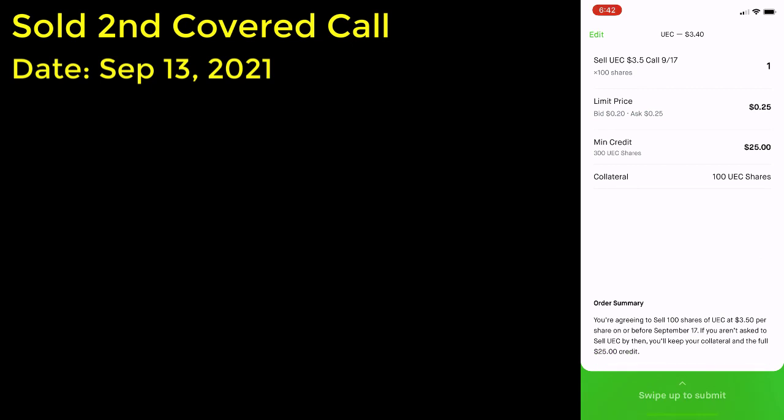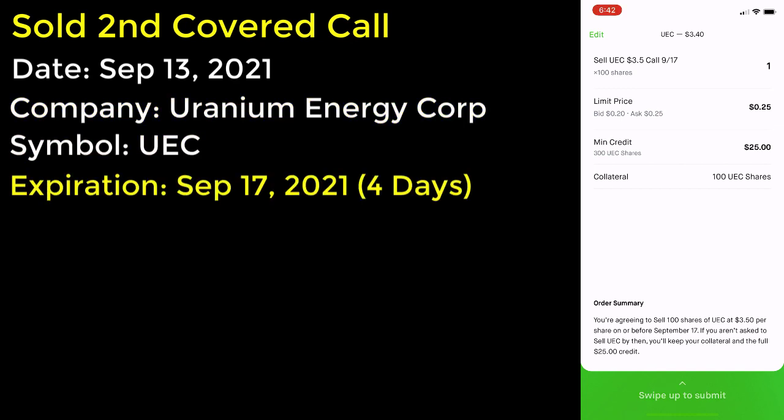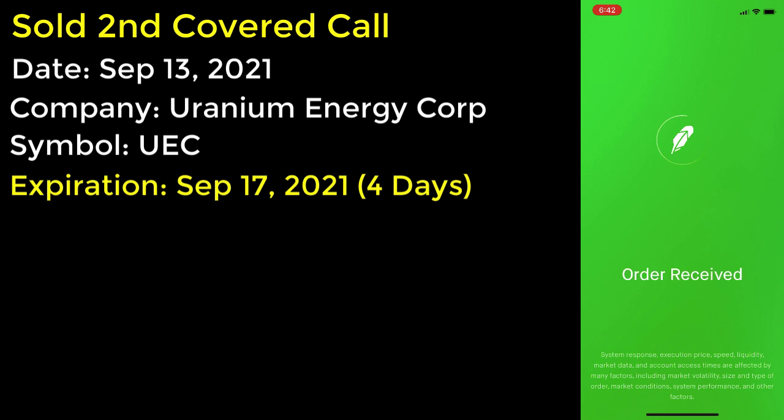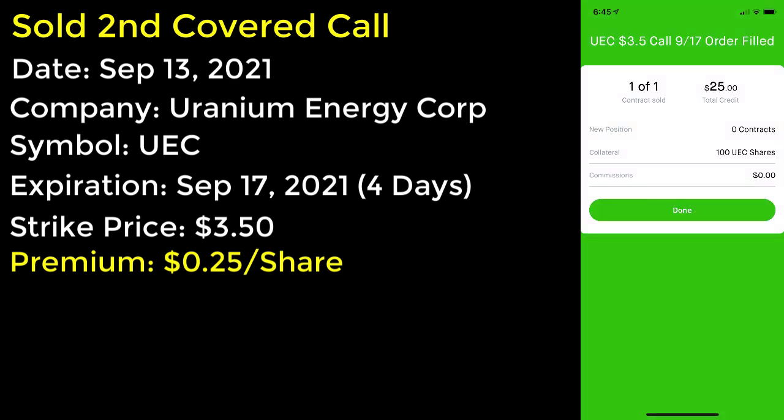A few weeks later on September 13th I sold another covered call for Uranium Energy Corporation, stock symbol UEC. For this covered call I chose the September 17th expiration date, making the duration of this option contract only four days. For the strike price I selected $3.50, which at the time was paying 25 cents per share in premium. A few minutes after submitting my order, a buyer purchased my option and this order was filled.